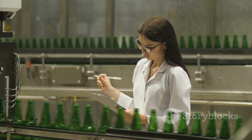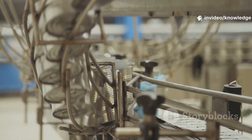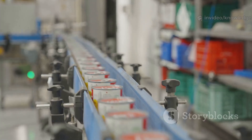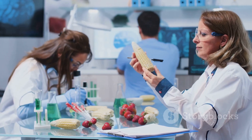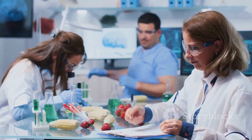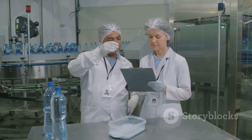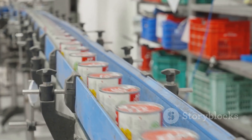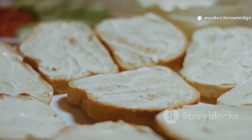Before leaving the factory, every jar faces rigorous quality control. Automated systems scan for contaminants, fill levels, lid tightness, and label accuracy — any jar that fails is instantly rejected. But machines aren't the only judges. Human experts sample jars for color, aroma, texture, and taste. The classic Hellman's flavor must be perfect. If a sample fails, the whole batch is investigated. Only jars that pass every test are cleared for shipping. Quality is non-negotiable.